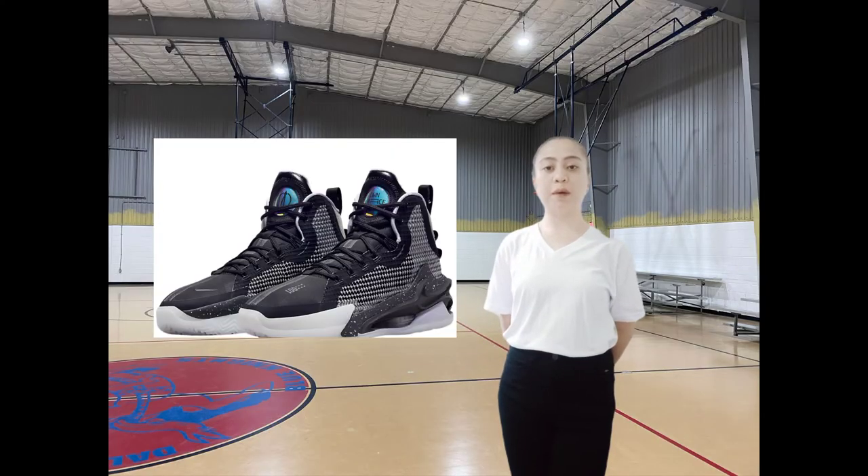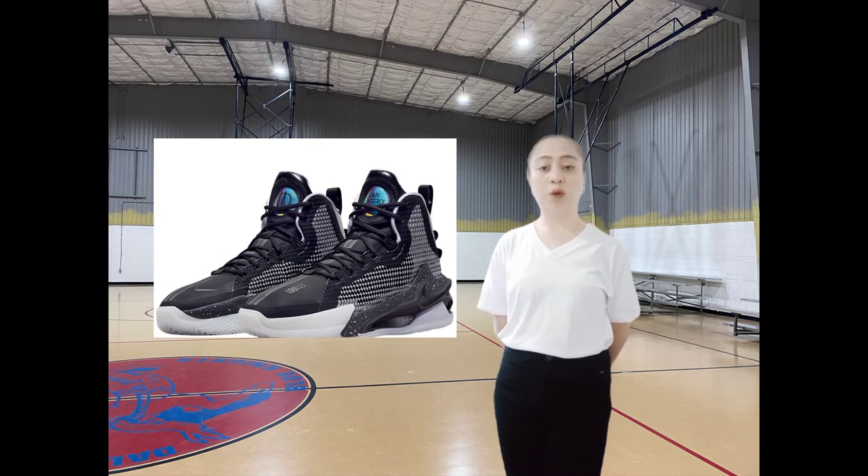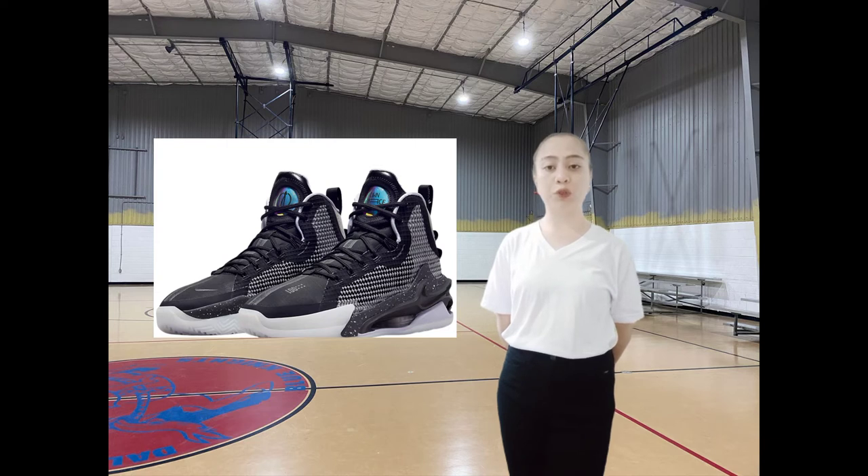Next is the basketball shoes, which provide protection for players' feet. For someone planning on playing basketball, the shoes are the most essential piece of equipment. Although basketball can be played in regular sneakers, a good pair of shoes will give you an edge on the court while providing extra safety. Their stability will allow you to move laterally and perform quick cuts to beat defensive players.